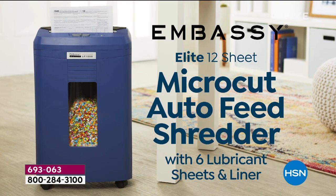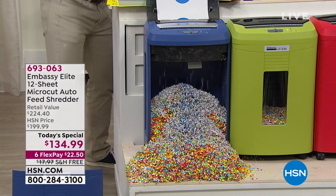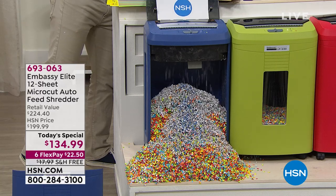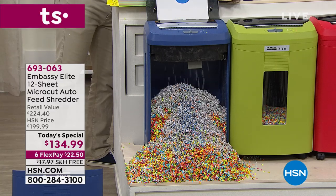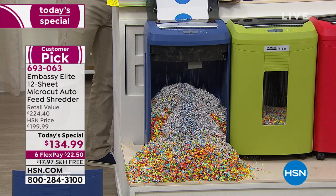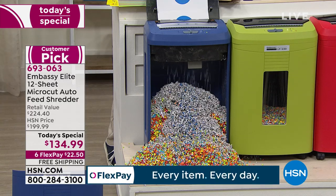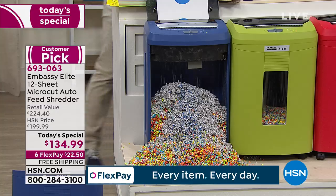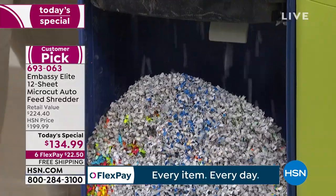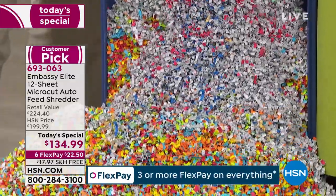Get rid of that clutter, do that spring cleaning, and make sure that now that it's tax season you feel safe and protected and you've been proactive. Item number 693063. You only pay $22.50 today. Free shipping and handling is a big deal because this is a heavy machine at 20.8 pounds — normally an $18 savings right there.